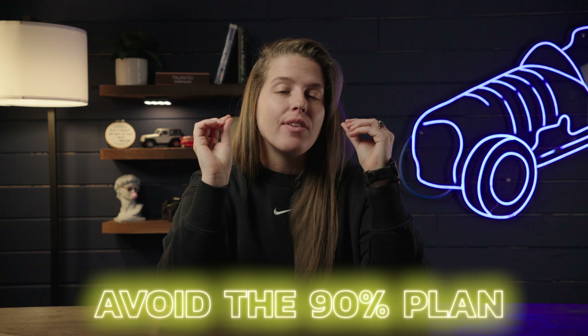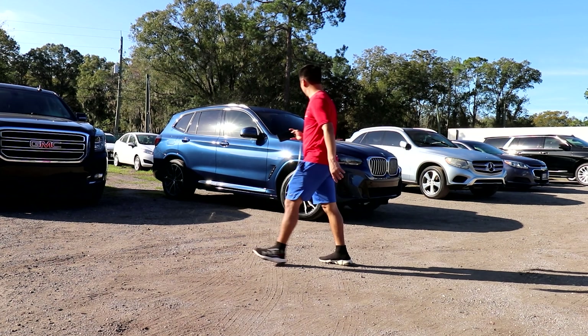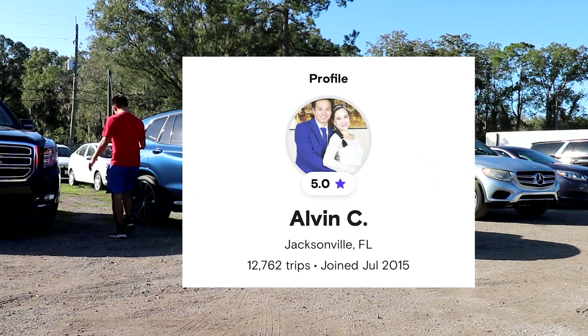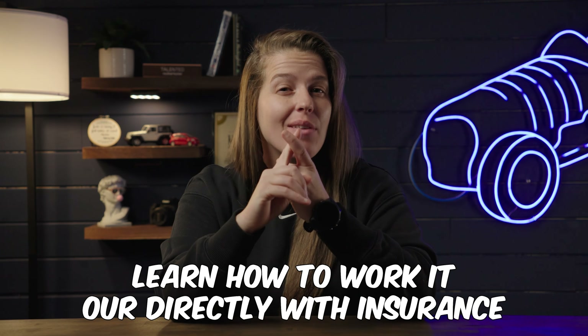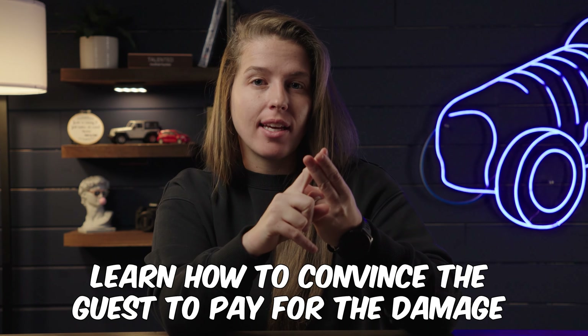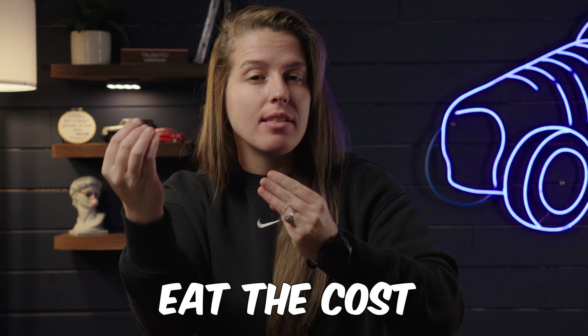Number four — and this is a controversial one — is to avoid the 90% plan unless you are a very experienced host. There are experienced hero hosts who know how to navigate the 90% plan, and for them it works very well. For example, Alvin — a host I made a video about last week — has 200 cars all on the 90% plan because he knows how to minimize losses. But new hosts don't fit into this category, and the number of hosts I talk to who end up losing money on the 90% plan far exceeds the number who make it work. Navigating the 90% plan for insurance is tricky — you either have to work it out with the guest's or third party's insurance, get the guest to pay for damage directly, or have enough earnings to offset the cost.